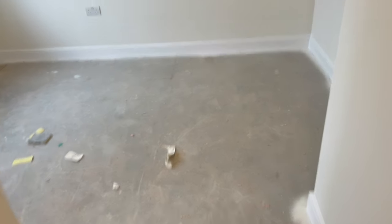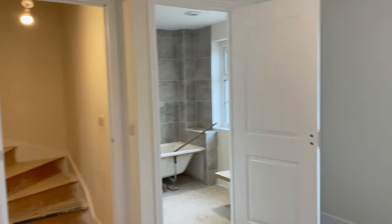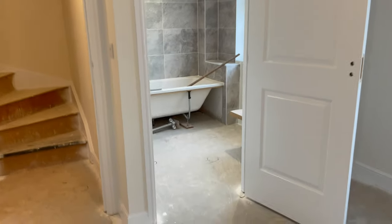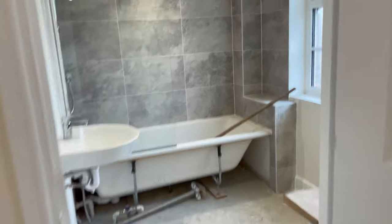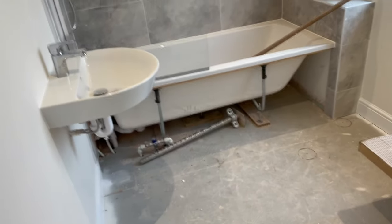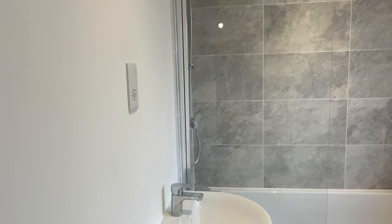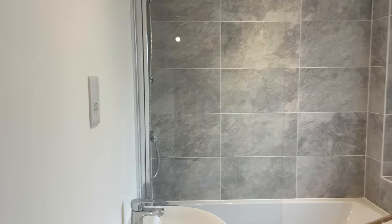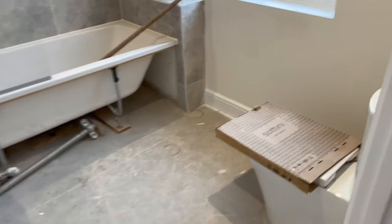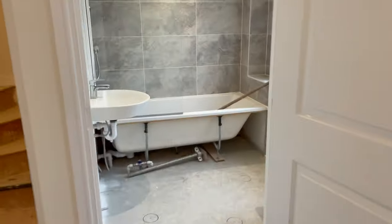Bedroom three — smaller room, probably for the kids, but still a decent size. There's a bathroom in this one rather than an ensuite, which is a bit unusual. So you've got a bathroom coming off this smaller bedroom — a bit strange, but there you go.